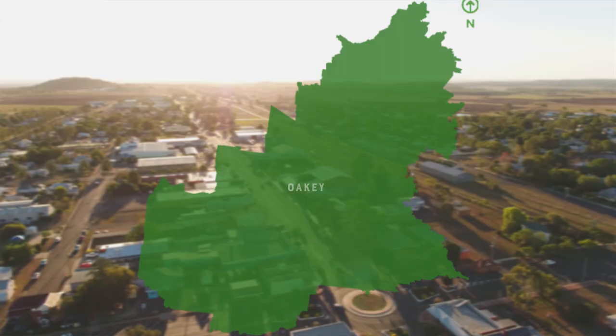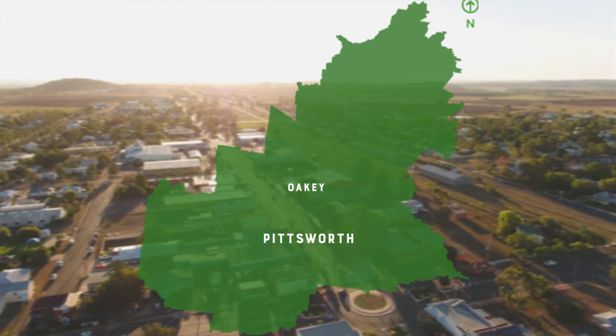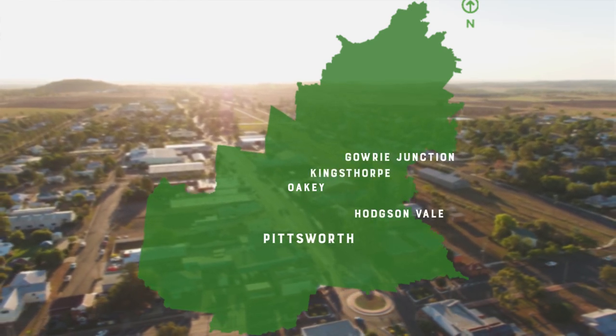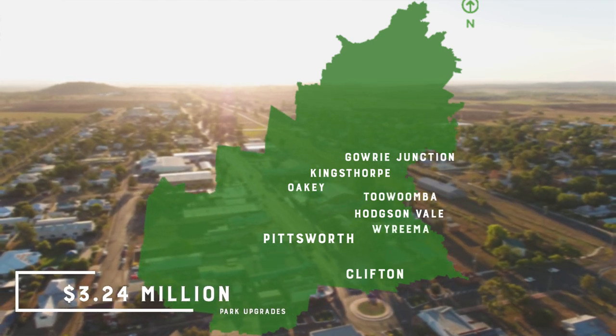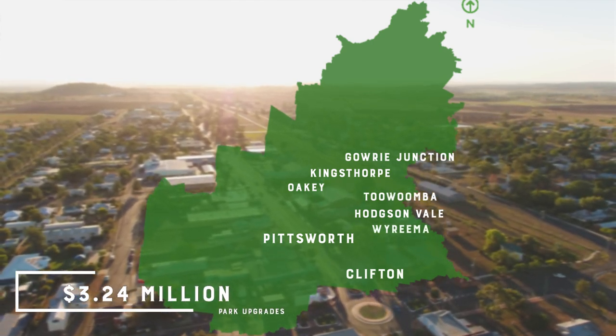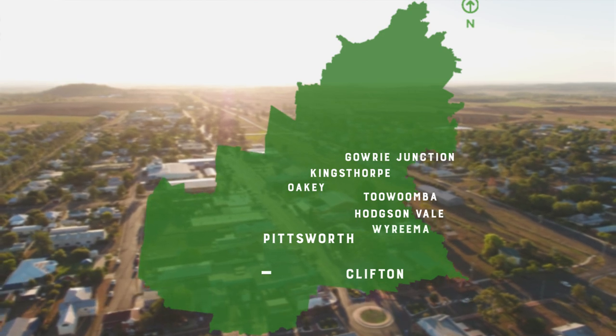Throughout our region, council's Local Government Infrastructure Plan will fund parks at Oakey, Pittsworth, Gowrie Junction, Kingsthorpe, Hodgson Vale, Clifton, Wyreema and Toowoomba. These open spaces will benefit from upgrades and improvements at the cost of 3.24 million dollars. Council maintains over 225 kilometres of fire management trails on more than 7,000 hectares of bushland reserve.